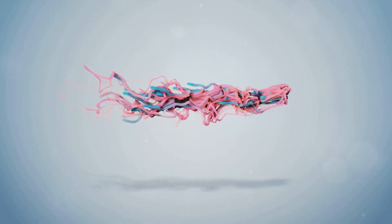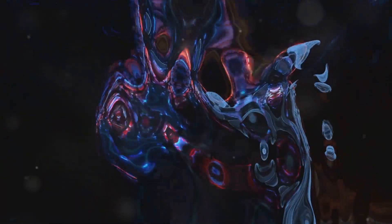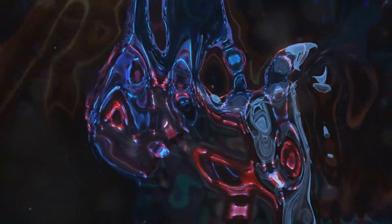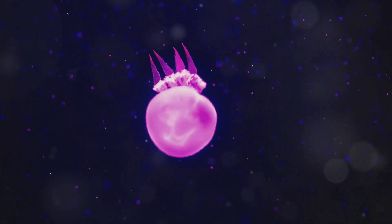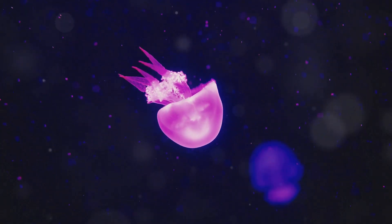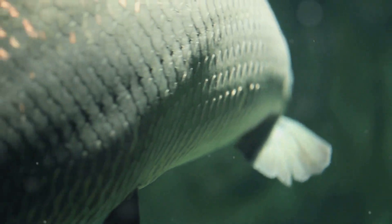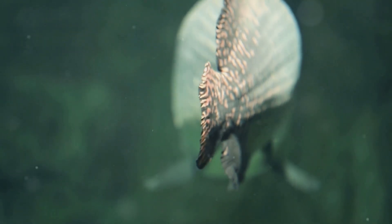The blobfish's unusual appearance and movements have made it a popular subject for cartoons and animations. Its wobbly, jiggly body lends itself well to humorous depictions, and it has become something of a mascot for the deep sea. However, it's important to remember that the blobfish is a real animal with real adaptations that allow it to survive in one of the most extreme environments on Earth. The blobfish is perfectly happy living its life in the deep sea, even if it looks a little different from its fishy friends. Its gelatinous body, lack of scales, and slow drifting movements are all perfectly suited to the high-pressure, low-energy conditions of the deep sea.